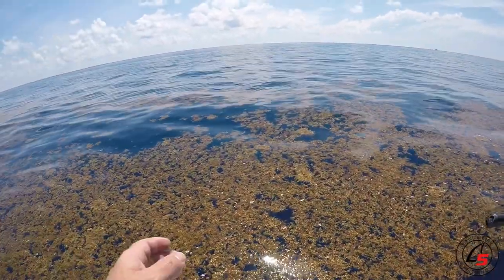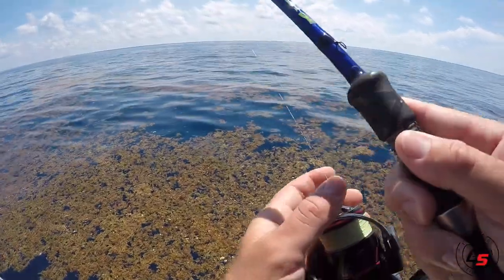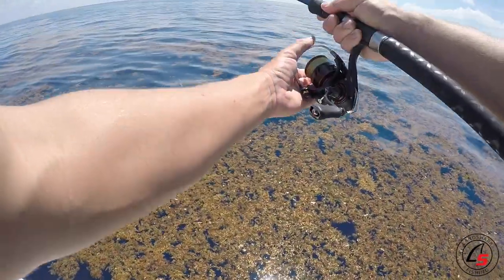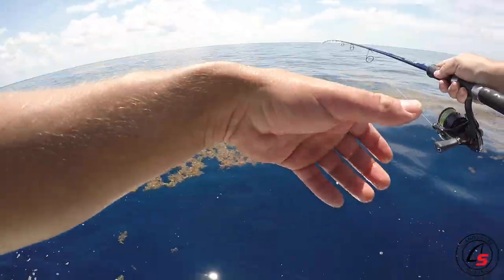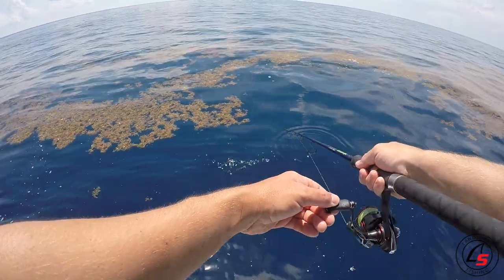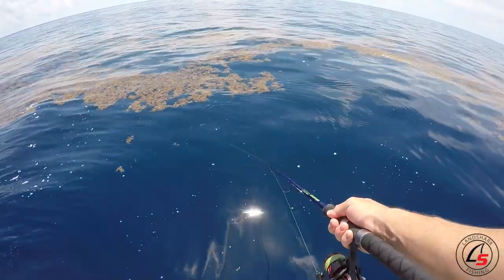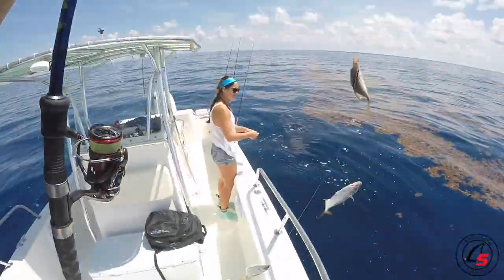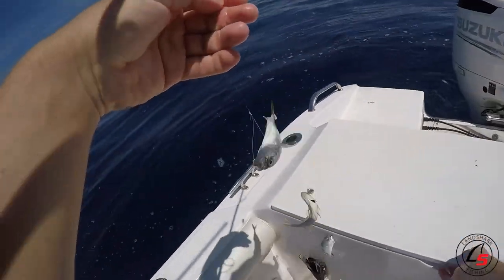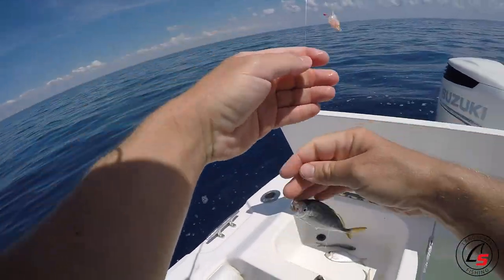There's so much stuff probably underneath the seaweed that you'll never see - could be a 30-pound mahi chilling underneath it right now and we wouldn't even know. Oh there we go, look at all the jacks! They're all on the sabiki - perfect. Put the sabiki in the water. There we go, and we're gonna fill our live well with these and then hopefully catch some dolphins.